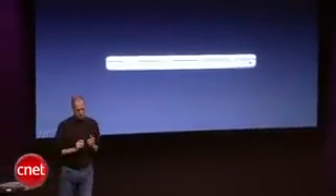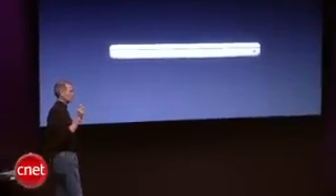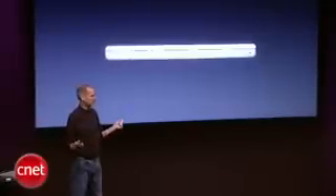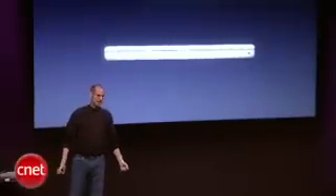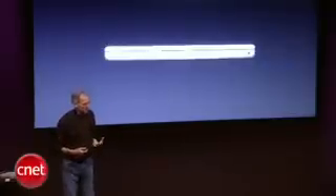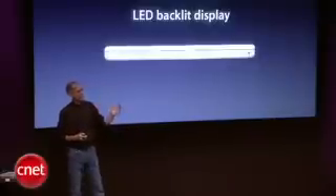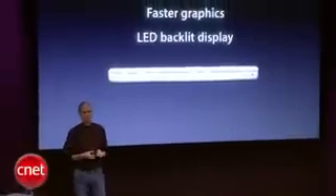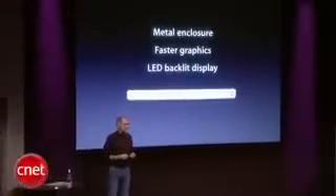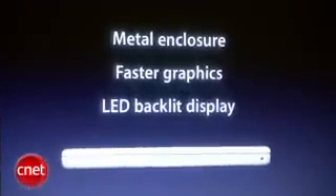But we've heard from a lot of MacBook customers, and the top three things they'd like in their MacBook are: a metal enclosure — they lust after the MacBook Pro's metal enclosure — faster graphics, because they want to play games and they're doing a lot of graphics-intensive applications with photos and other things, and a lot of them want LED backlit displays for that instant-on and brighter display. So these are the three top things we've heard, and we figured out a way to bring these to the MacBook line.